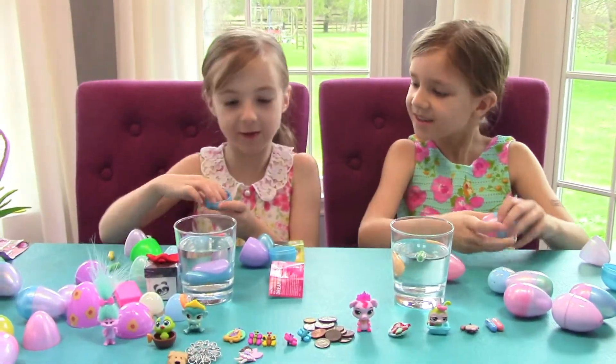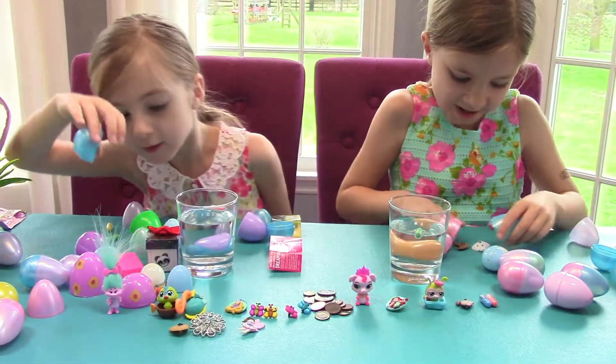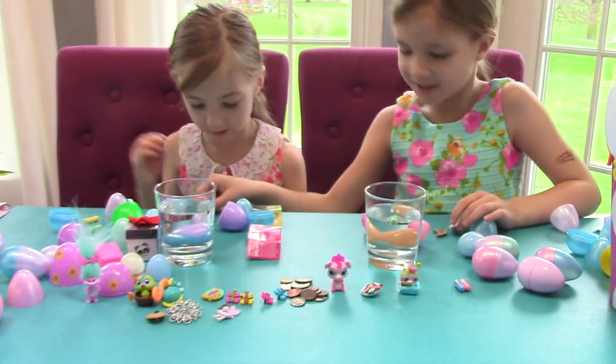Oh, I got butterflies too! I have puppies. So Elise, you can have this one back because I got puppies.